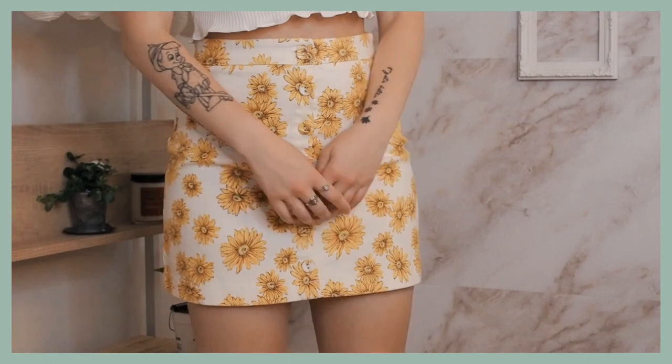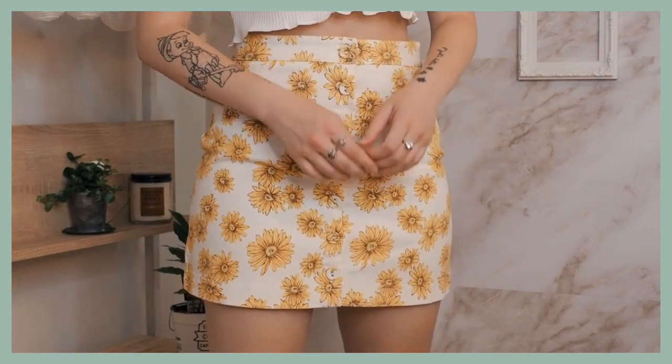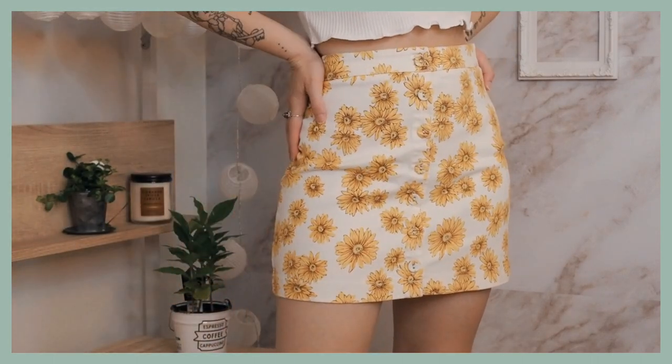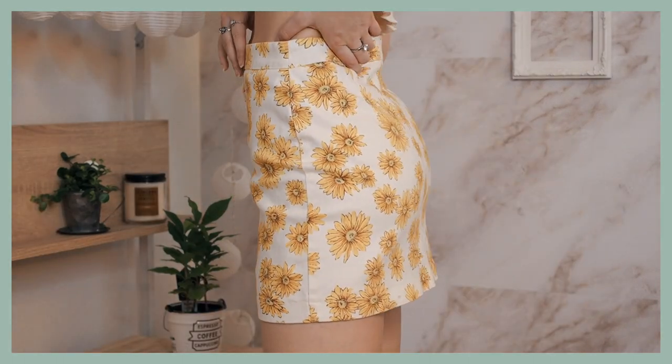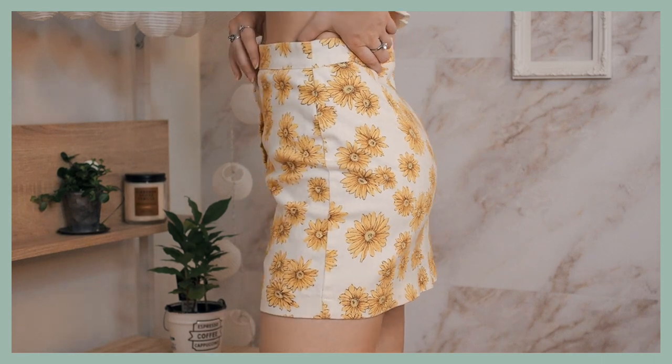The last skirt is a very nice, refreshing pop of color. It is this white one with yellow sunflowers all over it. It buttons up the front and the material is really nice because it's slightly stretchy. I think this is a very cute summer skirt.